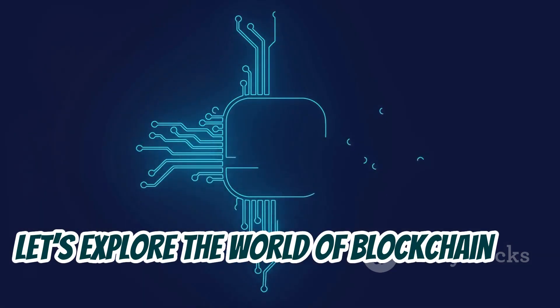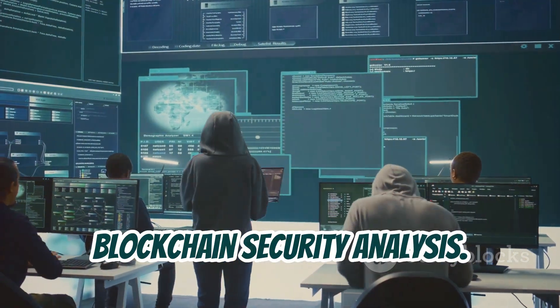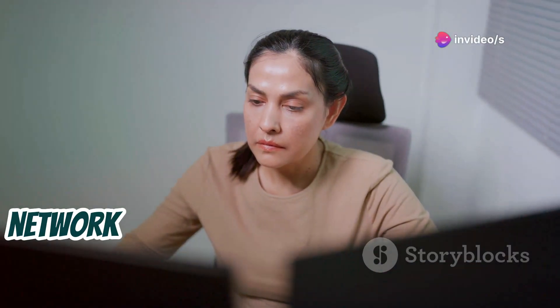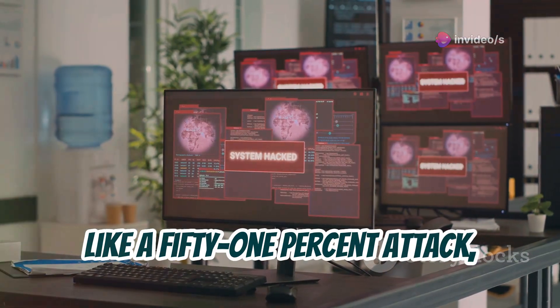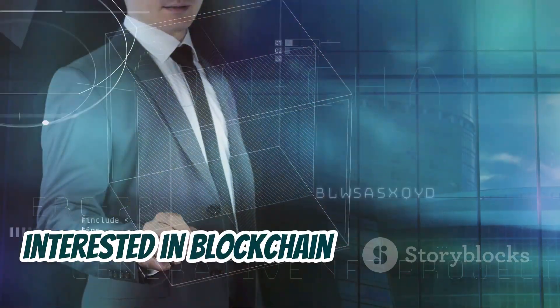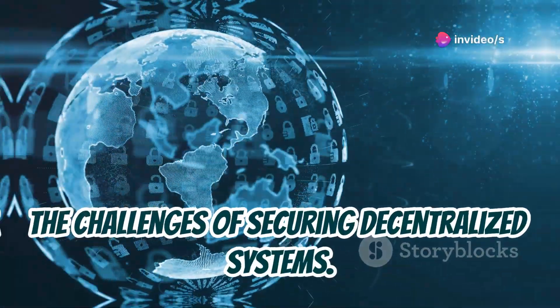Chapter 15: Blockchain Security Analysis. Now let's explore the world of blockchain and cryptocurrency with a project on blockchain security analysis. We'll be setting up a private blockchain network and simulating different types of attacks, like a 51% attack, to see how it holds up. This is a fascinating project for anyone interested in blockchain technology and the challenges of securing decentralized systems.